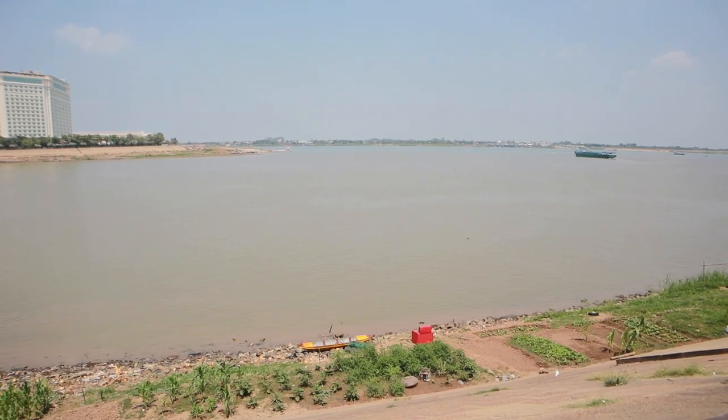Just behind us is the Mekong Delta — I think it runs from Laos all the way down through to Cambodia, which is pretty cool. Quite sad to see some rubbish though.